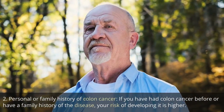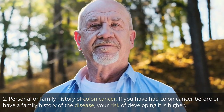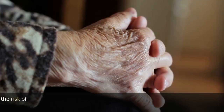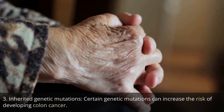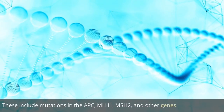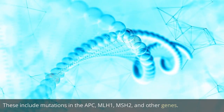2. Personal or family history of colon cancer. If you have had colon cancer before or have a family history of the disease, your risk of developing it is higher. 3. Inherited genetic mutations. Certain genetic mutations can increase the risk of developing colon cancer. These include mutations in the APC, MLH1, MSH2, and other genes.